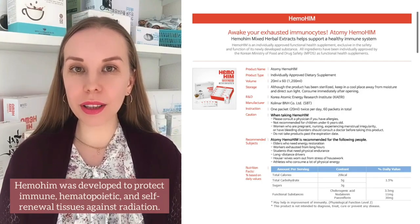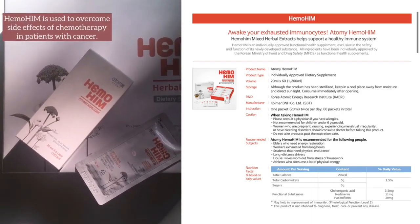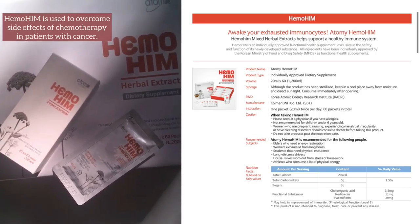Hemohym was invented to protect immune, hematopoietic and self-renewal tissues against radiation. It is also used to overcome side effects of chemotherapy in patients with cancer.